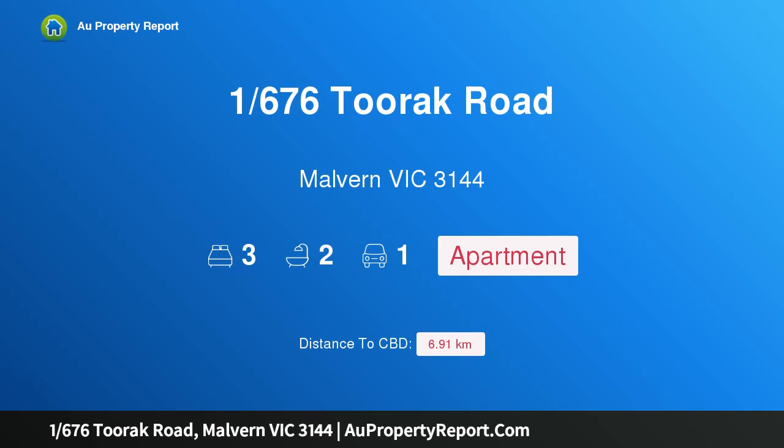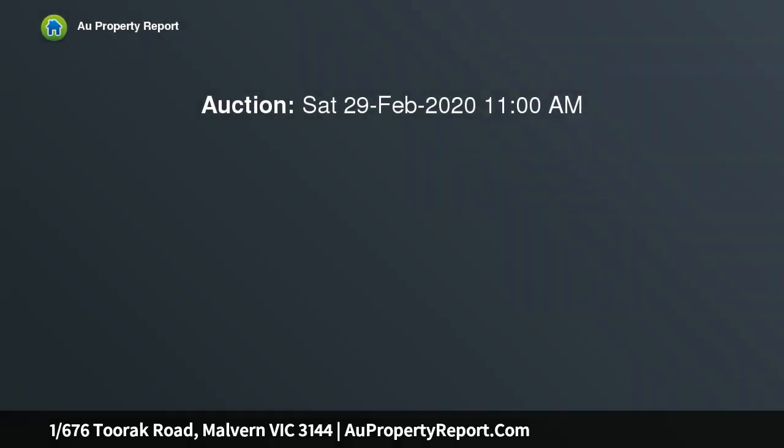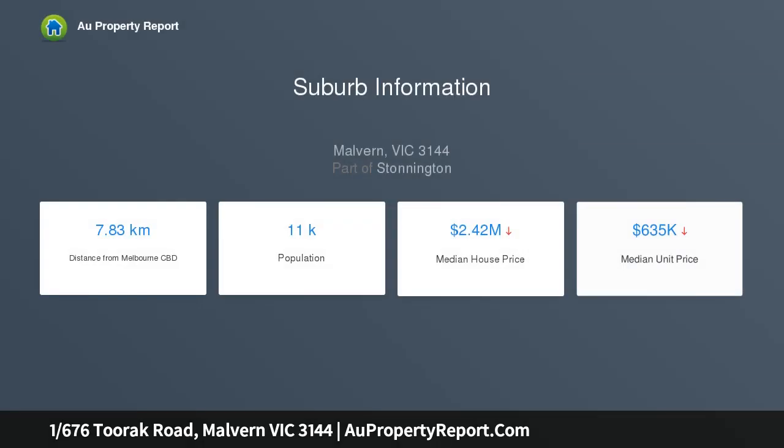Hi, I am glad to introduce property 1676 Toorak Road, Malvern Victoria 3144. Pristine ground floor contemporary elegance with Glenferry Road entrance, within the Nicholas Day designed Stonehill development, this exquisitely maintained apartment exudes a refined sense of contemporary elegance from its private ground floor corner setting.